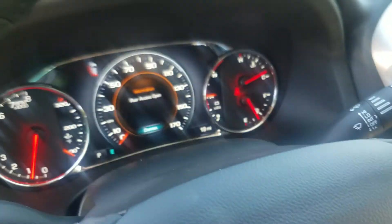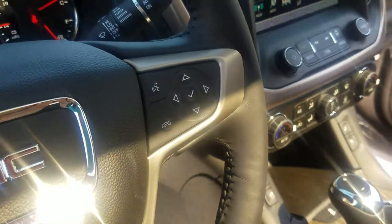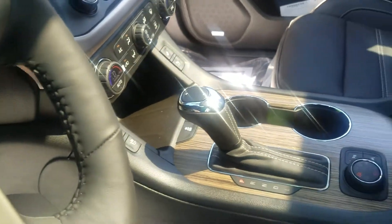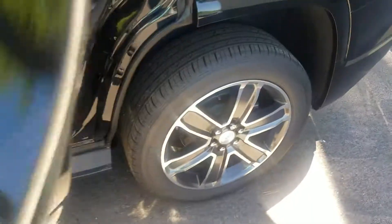Your steering wheel controls, digital dashboard — it's a very clean, great-looking vehicle. Got the roof in here, and your heated and cooled seats in this one. I'll show you the back seat with captain's chairs in the back.